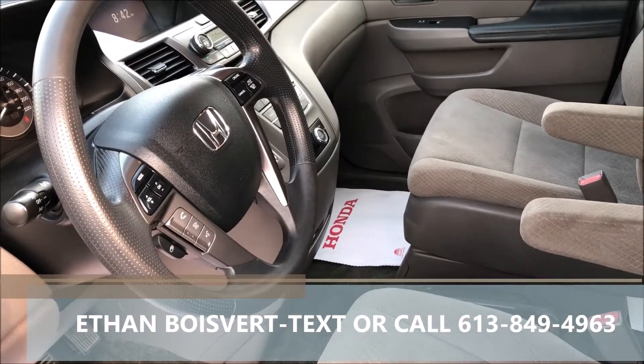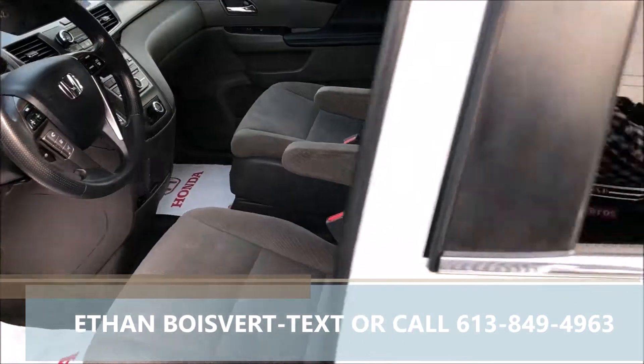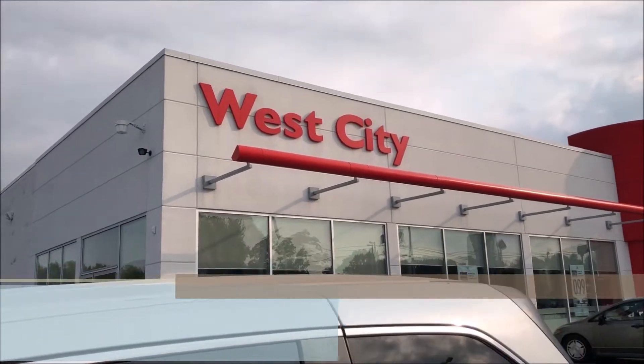Very clean vehicle, 86,296 kilometers to date. Any further questions on this, shoot me a text or a call, 613-849-4963. Love to work with you. Thank you.